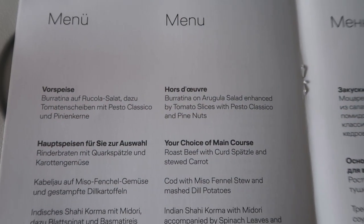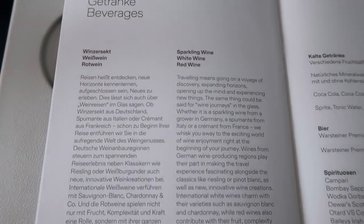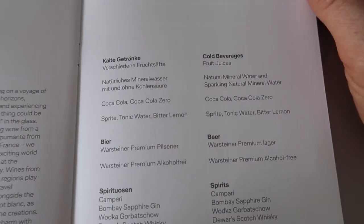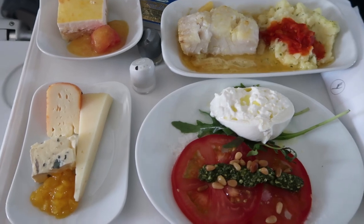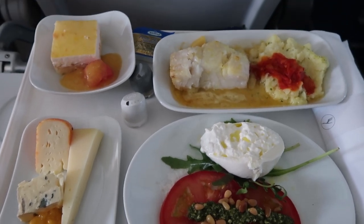Here are the options for the food — we have the menu here. We get a full meal with dessert and everything, choice of wines, and other beverages. Here's the meal: this is the cod. The cod meal, a salad with burrata cheese, and dessert.